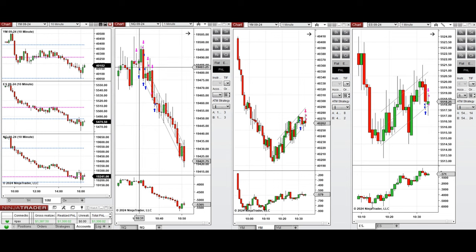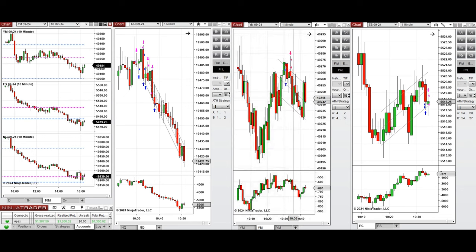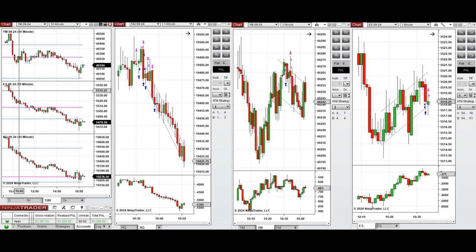When the price got rejected and buyers came back, one long position was taken with Setup B. Since the price got rejected again, several short positions were taken with Setup T on Nasdaq. On Dow Jones at this time, because it was going up, I took some long positions with Setup T, which were closed with profit.